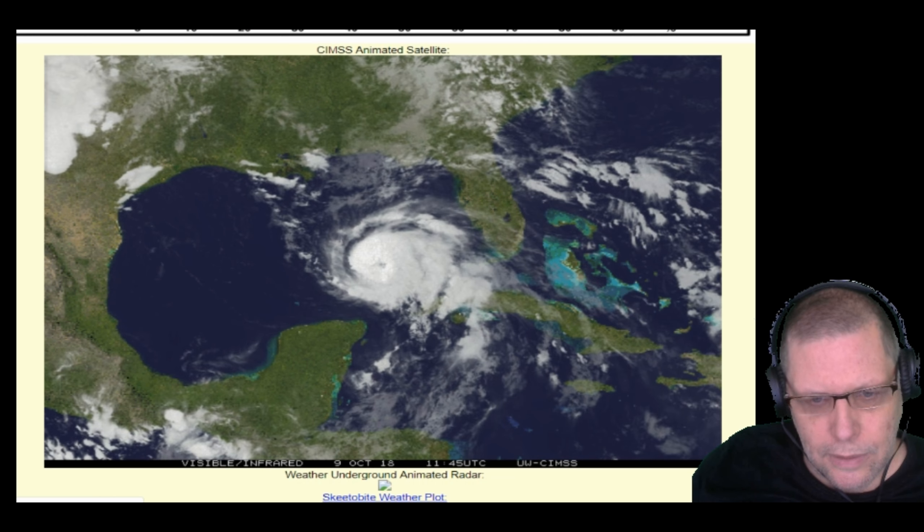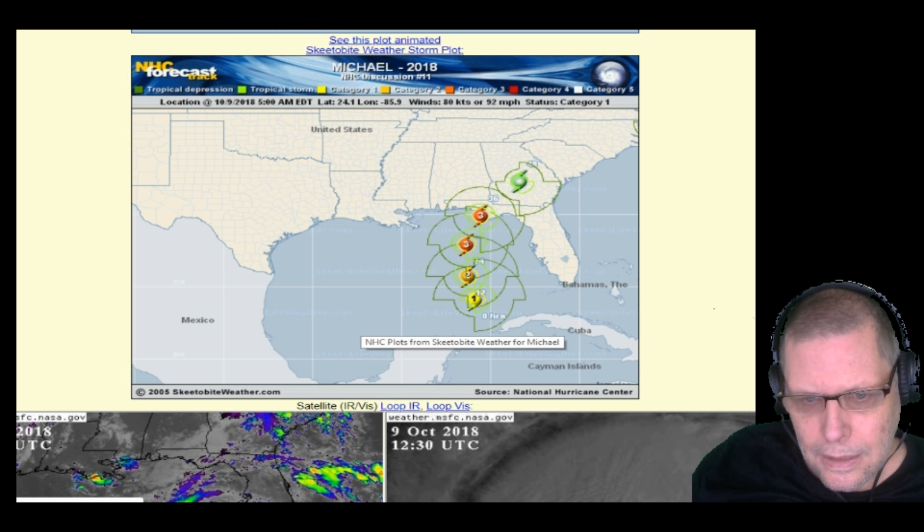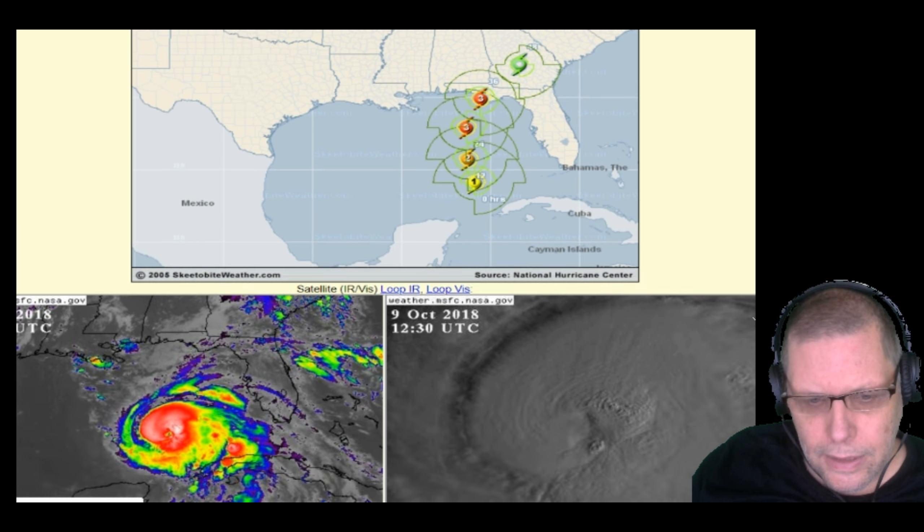I'm going to show you the intensity charts. They're expecting the storm to move from a category one to a category two to a category three as it moves toward the Florida panhandle and makes landfall somewhere up around the middle of the Florida panhandle. I believe Tallahassee is up around that area.